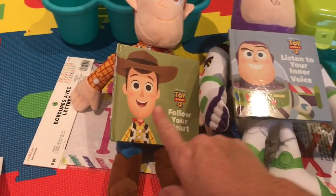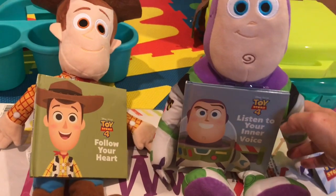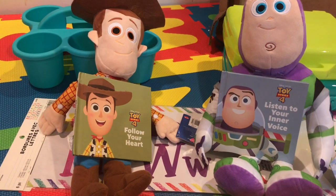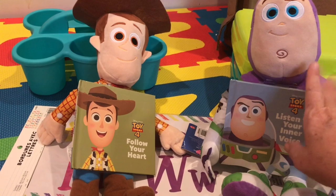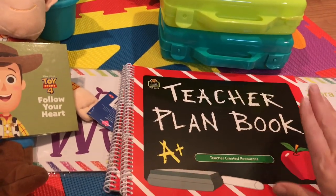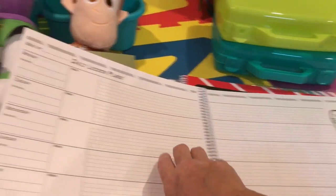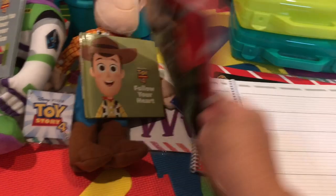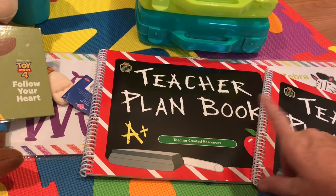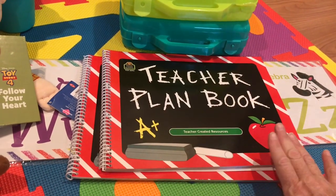I got two stuffed animals from Kohl's five-dollar stuffed animal bin — each comes with a book, so I'm actually going to save these for Christmas gifts. Last year I did pajamas, so I'm thinking I'll do pajamas again and get each child a character with a book — I need to go back and get more. From Amazon I bought two new teacher planner books I've used before and really like; they have daily lesson plans. I may do one for toddlers and one for infants, or one for me and one for my assistant.